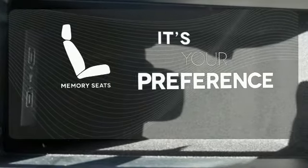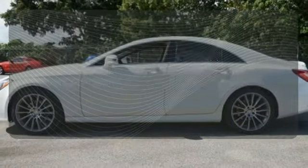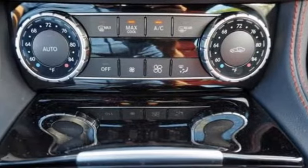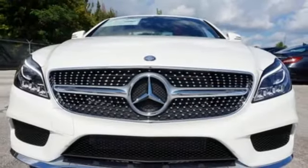The memory seats will adjust to your preferred position, so you're always riding comfortably. Timeless and sensual, this CLS class is ready to provide a drive you'll never forget. Experience it today.